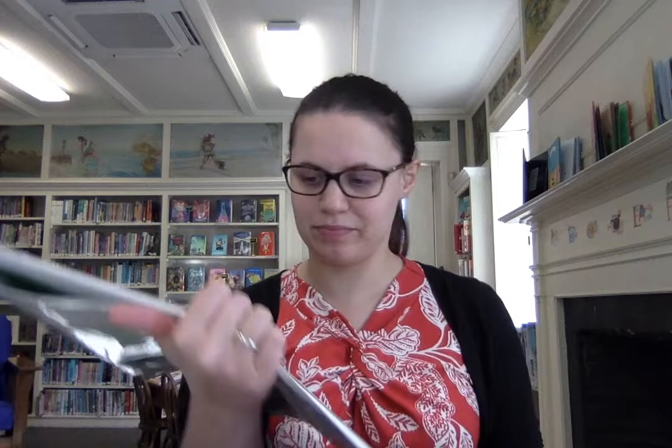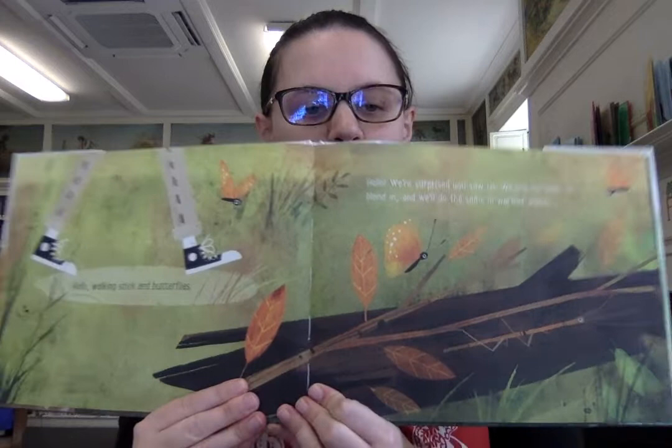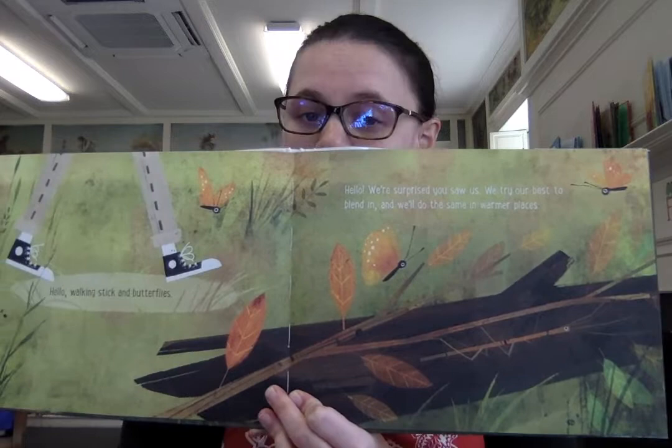Hello, walking stick and butterflies. Hello, we're surprised you saw us. We try our best to blend in, and we'll do the same in warmer places. There's one of the butterflies, and there's another one, and there's one that almost looks like a leaf. But where's the stick bug? Does anybody see it? There it is, right there, pretending to be a stick.